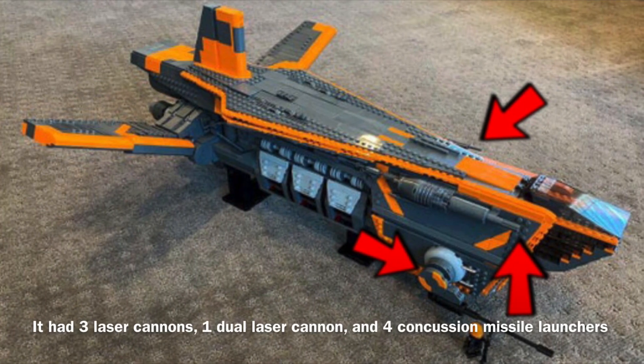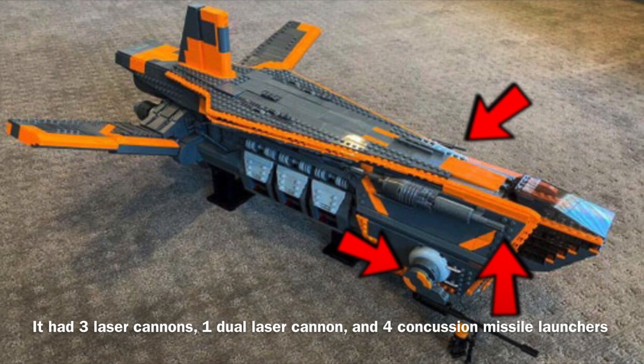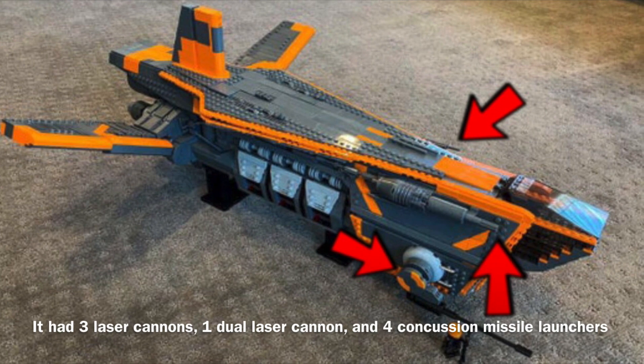Fennec's ship was equipped with rather standard armament for a ship of its size, as it was equipped with 3 laser cannons, 1 dual laser cannon, and 4 concussion missile launchers.